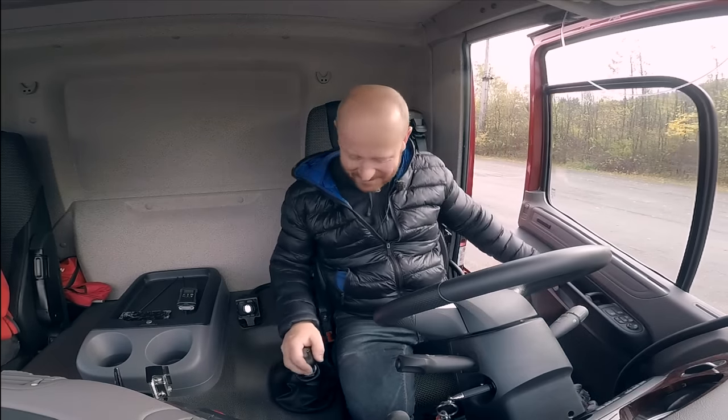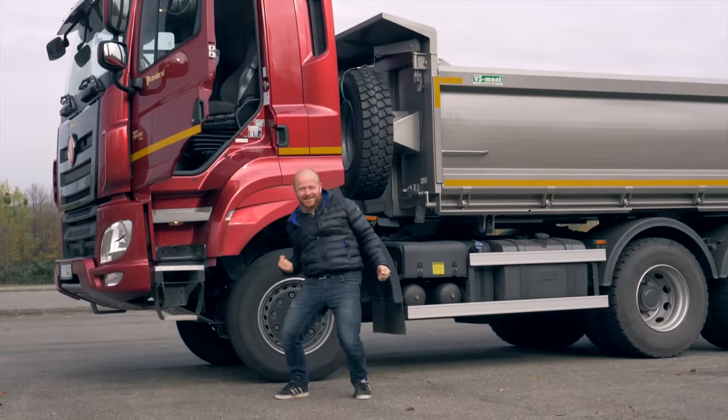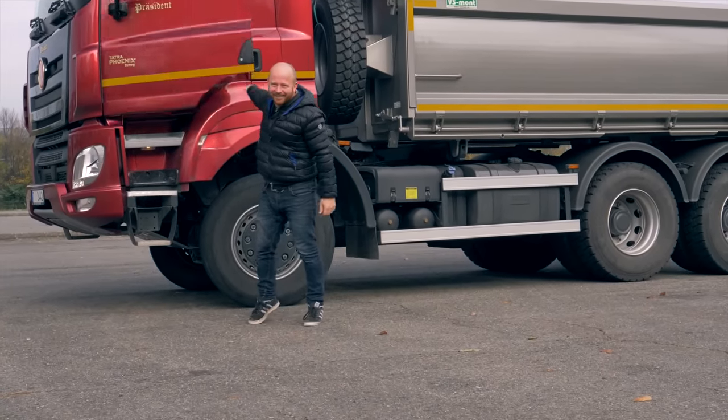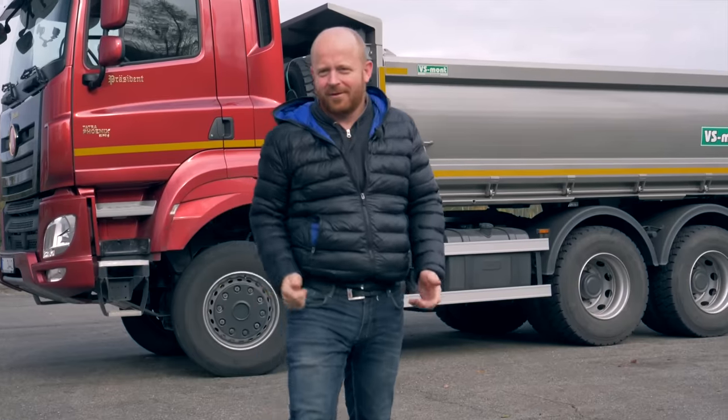Tak ďakujem. Máme veľa šťastia. V pohode si radíš, chodíš. Toto je paráda, lebo to auto mi zobralo komplet celú hlavu. A aby som sa tu ešte vozil — no. Ale musíme ísť urobiť aj iné veci.